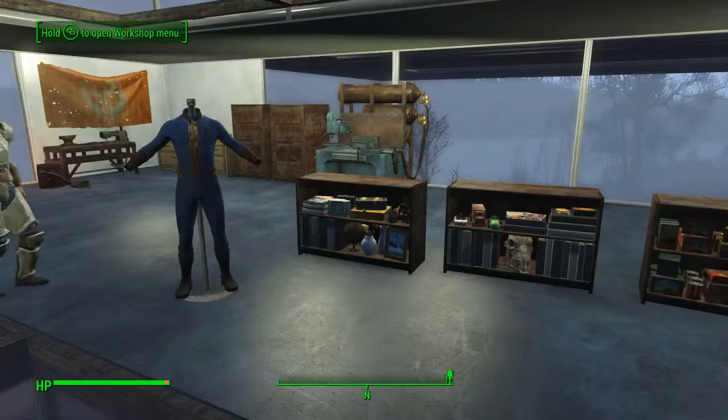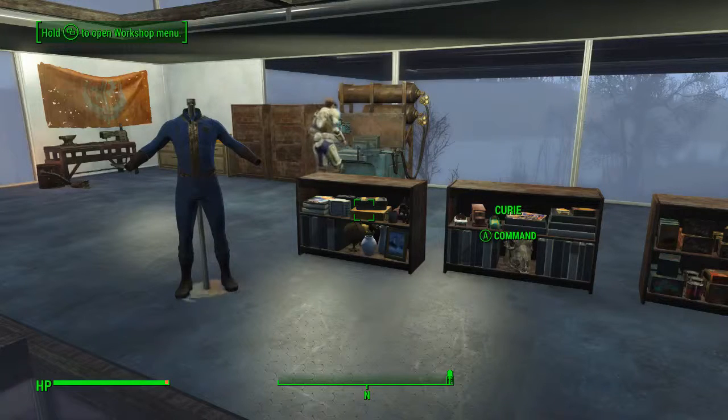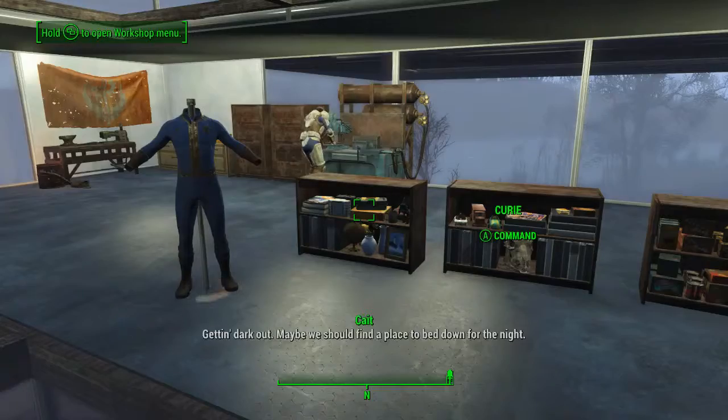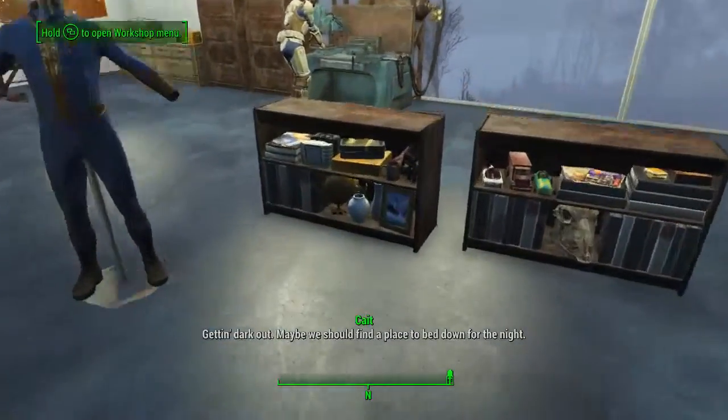Hey everybody, it's ThisVon82, and I'm here with a new mod. This is from Crafting Fury 9000 by 9000GTX — buildable armor stands, decoration and furniture by Elionora and DDProductions83, who any time a mod has his name attached to it, I end up liking.